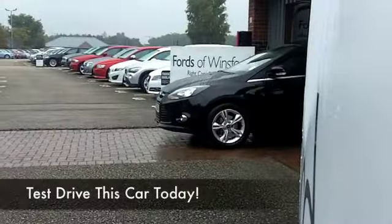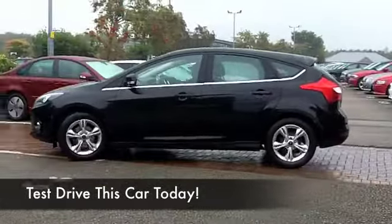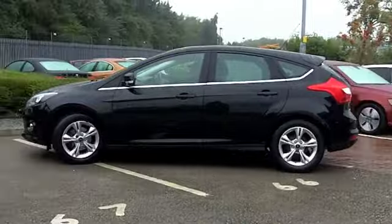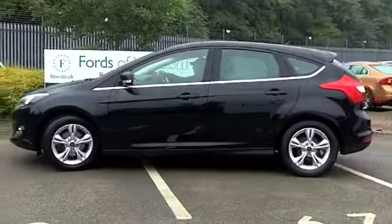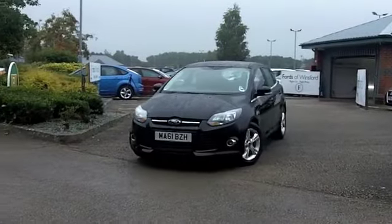Here we have a Ford Focus looking absolutely stunning in its metallic black paintwork. It's a 1.6 petrol, so really engaging to drive, and yet the running costs are going to be very keen. I think you'll find this one very easy to live with.